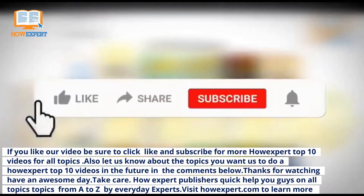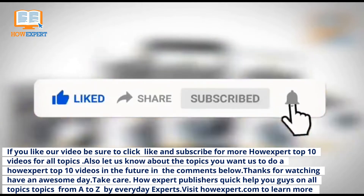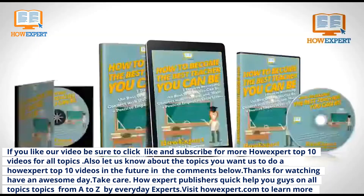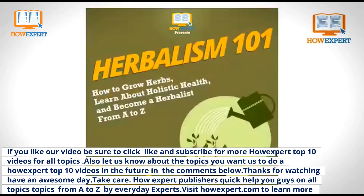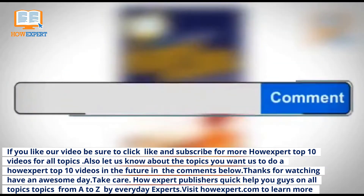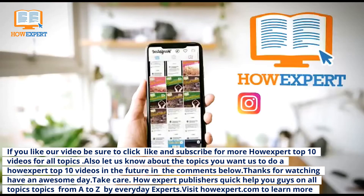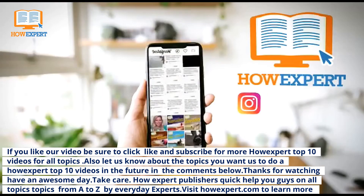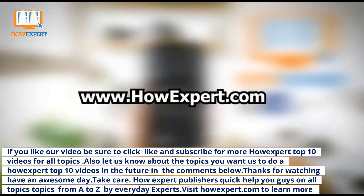If you liked our video, be sure to click like and subscribe for more HowExpert Top 10 videos for all topics from A to Z. Also, let us know about other topics you want us to cover in the comments below. Thank you, have an amazing day! HowExpert publishes quick how-to guides on all topics from A to Z by everyday experts. Visit HowExpert.com to learn more.